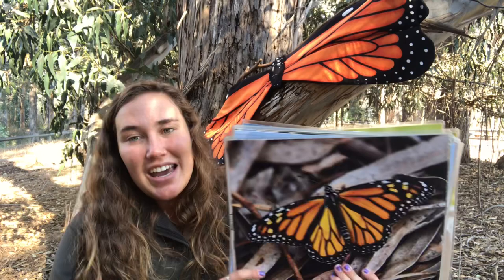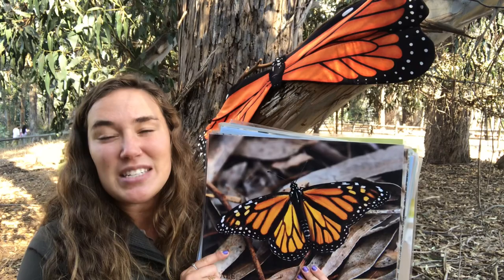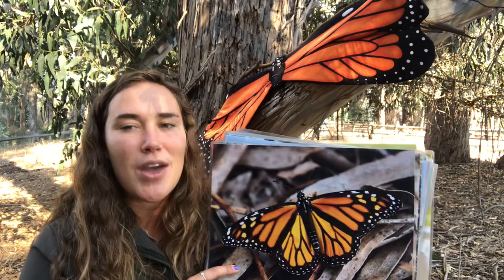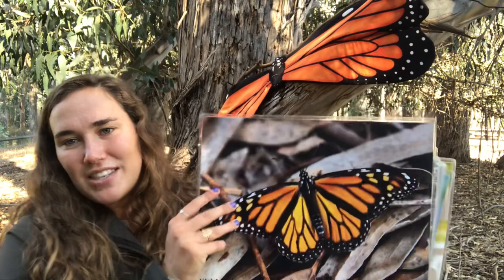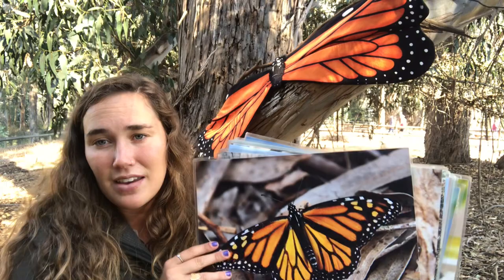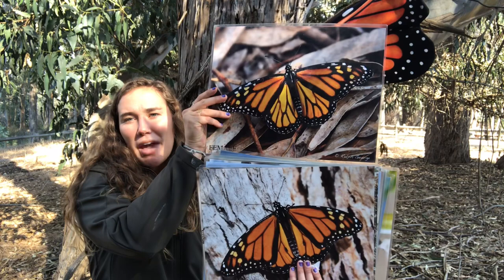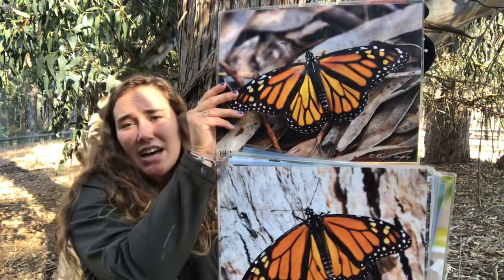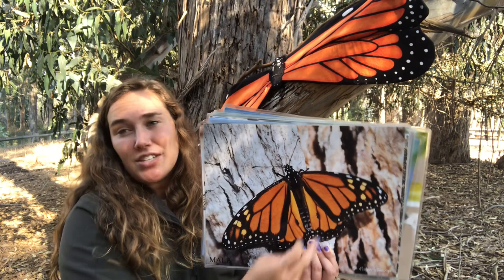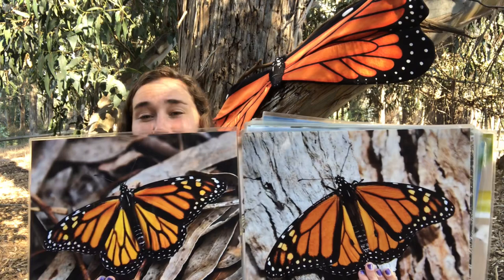Now that we have this picture up, let me describe the difference between a male and a female. This is a female butterfly — you can tell because it has thicker black veins. Our male on the bottom has a little bit thinner lines. The dead giveaway that really helps is the two black dots on the male's body — those two black dots indicate it's a male western monarch butterfly. The female does not have those same black dots.